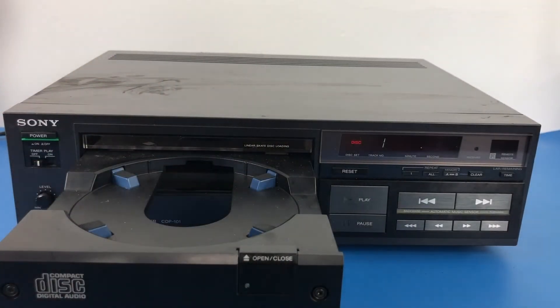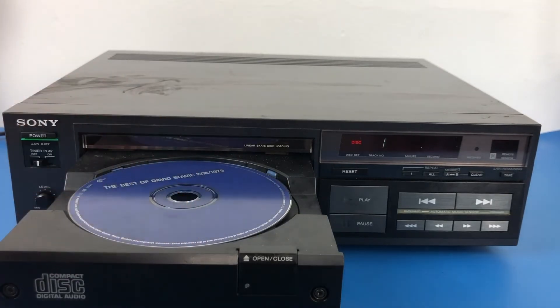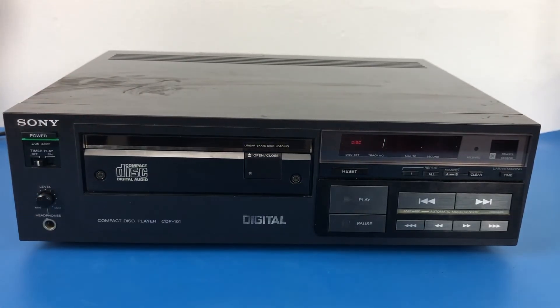Your friend puts the almost hypnotic disc into the drawer and presses the button again. The drawer closes, taking the disc with it. You hear a soft whirring sound and the display changes. Your friend hits play. And within a second, you hear music — sweet, glorious music. Like the best sounding record you ever heard, but without a single snap, crackle or pop. Digital music has arrived.